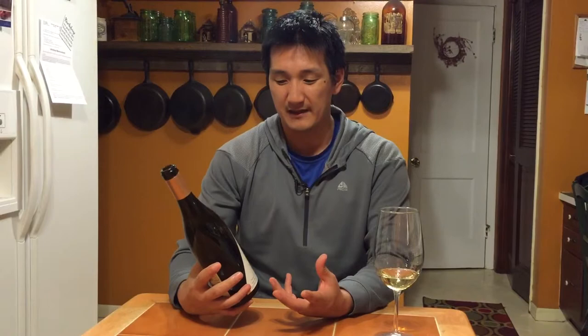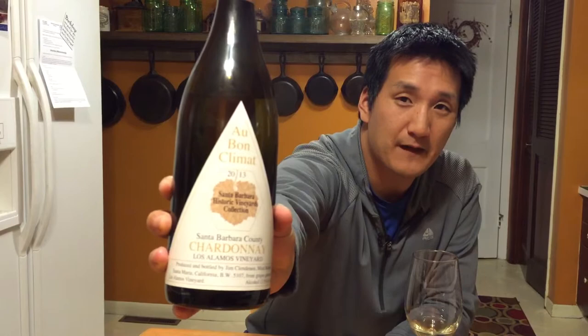Let me show you this one more time — Au Bon Climat never fails to impress. Hopefully we get out to Santa Barbara one time and visit them at the winery. If you like this video, please share it, subscribe to our YouTube channel Exotic Wine Travel, and we'll see you at the next episode.